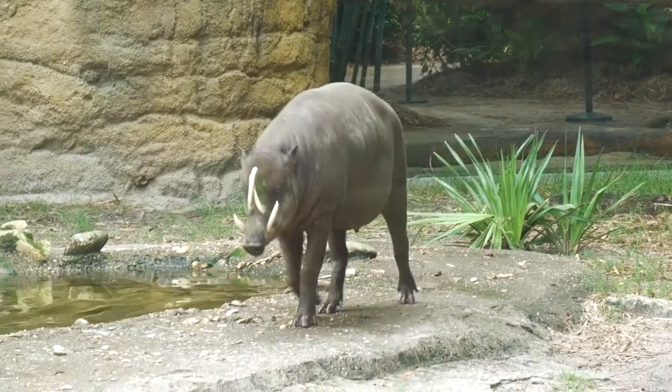Our two Babirusa pigs, Jeffrey and Ramona, are seven-year-old pigs and we've had them for quite some time. They were able to be introduced to mom and dad when it was just mom and dad, then introduced to Scotter when she was born, and now they are being introduced to these four new pups for a total group of seven otters.